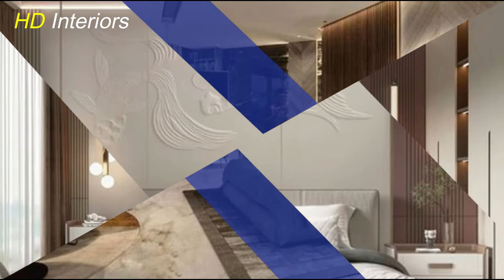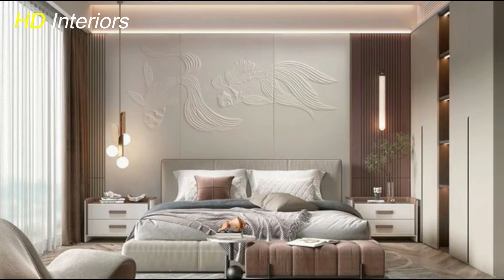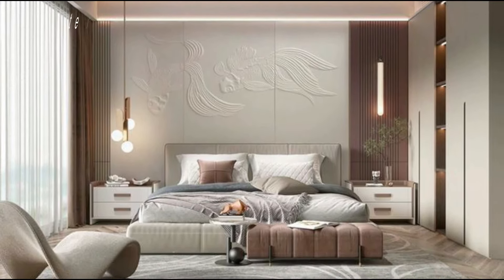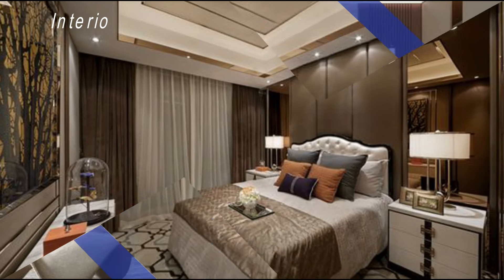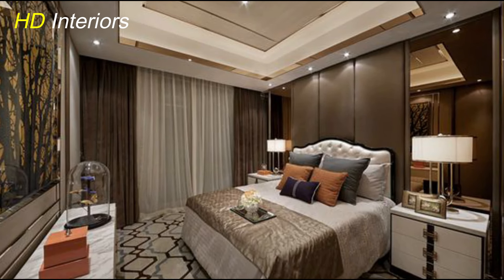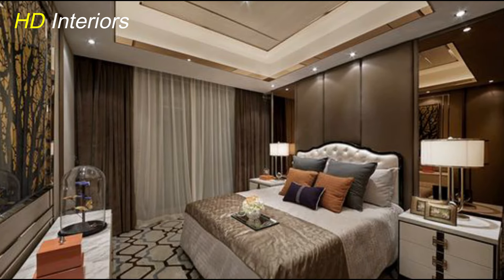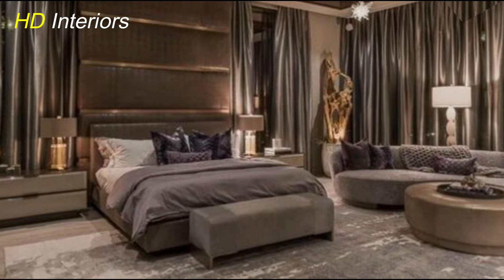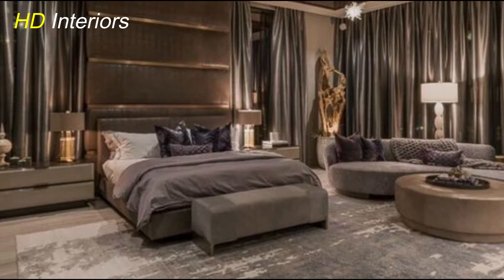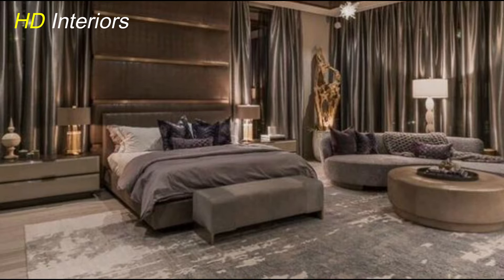Don't forget about curtains or drapes, which not only serve a functional purpose but also contribute to the overall texture of the room. Choose fabrics like linen, velvet, or sheer materials to enhance the ambiance and control natural light. By layering textiles with different textures, you create a sensory-rich environment that feels inviting and comforting. It's a simple yet effective way to add personality and a cozy vibe to your modern bedroom retreat.